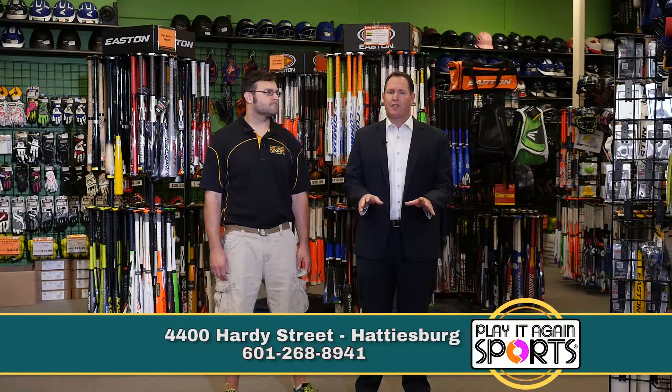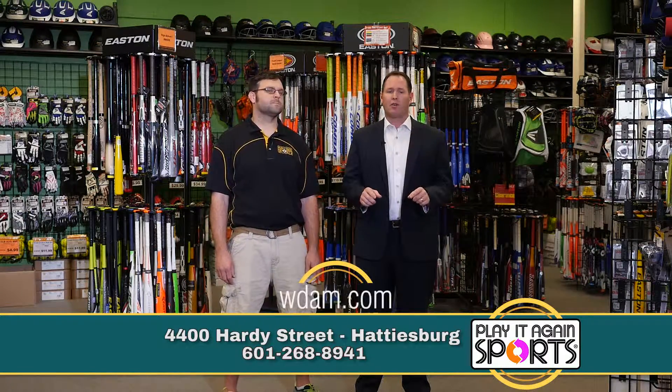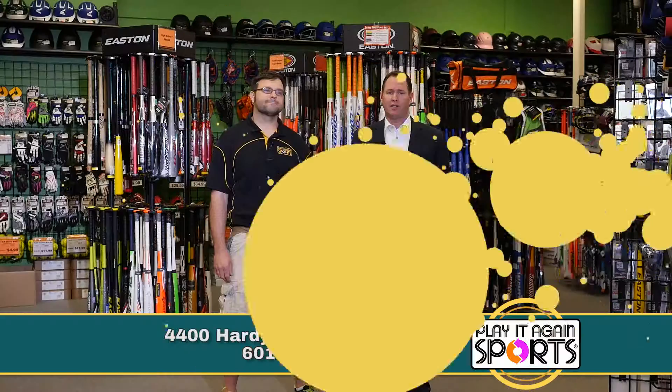For more information about this business or other businesses, be sure to look us up on WDAM.com/deals.